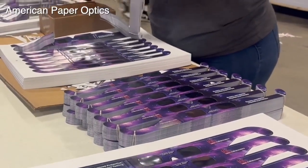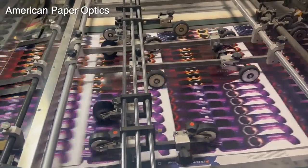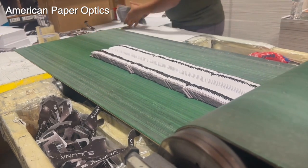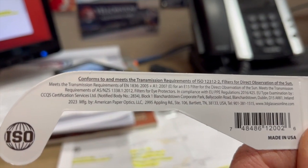Also be careful where you get them, because not all glasses are created equal. If you're going to buy them on Amazon, you want to make sure that seller has bought them and is redistributing them. We have a lot of people who buy and resell that have bought them from American Paper Optics or another U.S. based manufacturer.